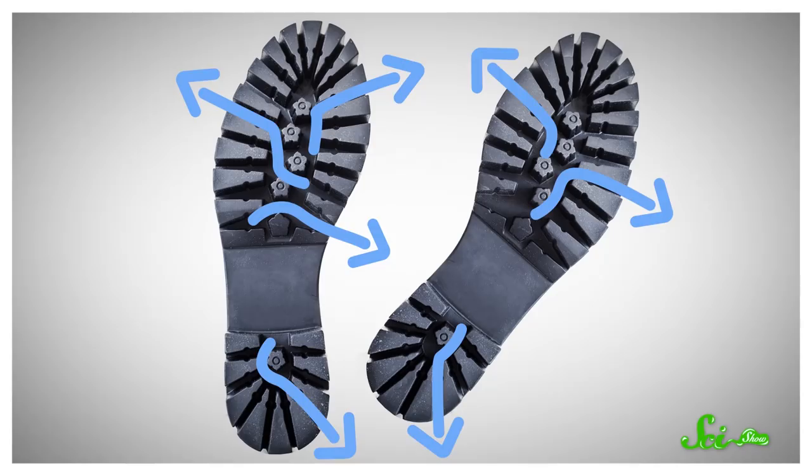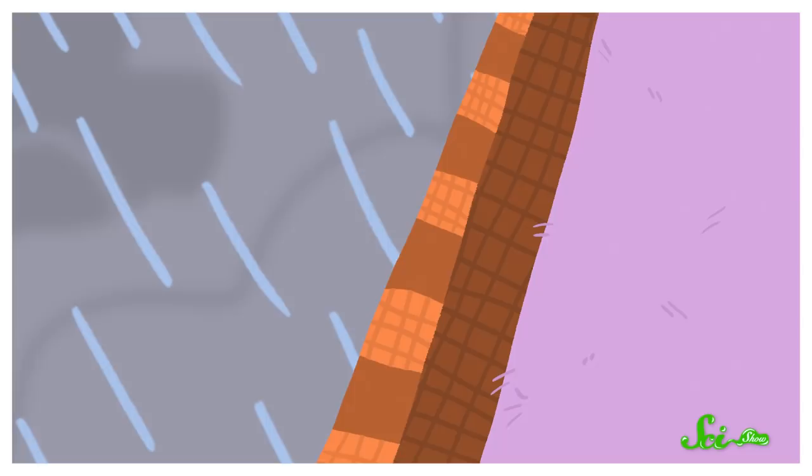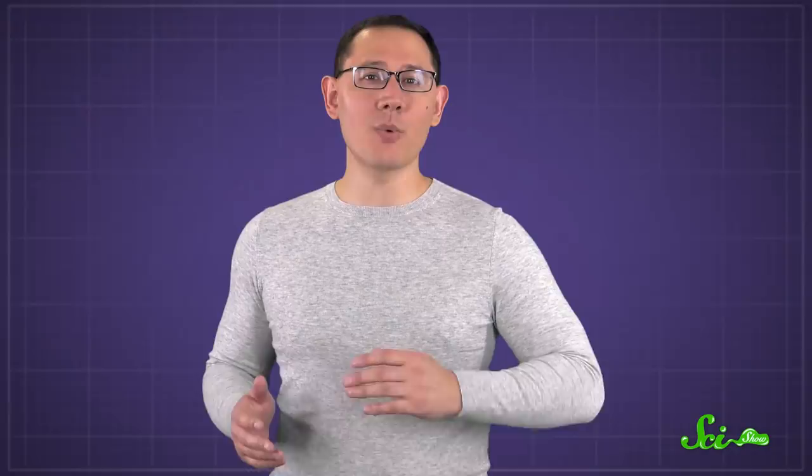When your clothes get wet, though, water doesn't pool on top of them. It fills in all the little pores and cavities between fibers in the fabric, which stops outside air from getting through those cavities and into any space that opens up between your skin and the clothes. And if air can't get in to fill those gaps, trying to take off wet clothes involves creating a small vacuum between the clothes and your skin, which takes a lot more force than not creating a vacuum. This is why it can help to take wet clothes off little by little, giving air the extra time to fill in each small gap you make. And to make matters worse, wet clothes make your skin wet too. The water on your skin attracts the water in your clothes through cohesion — the force that pulls similar molecules together.